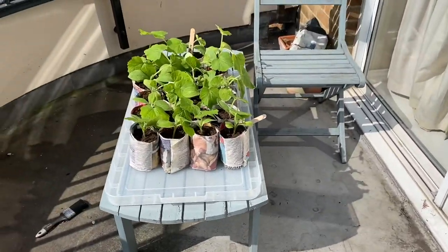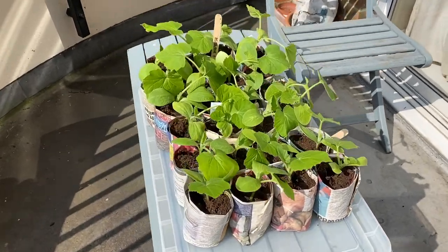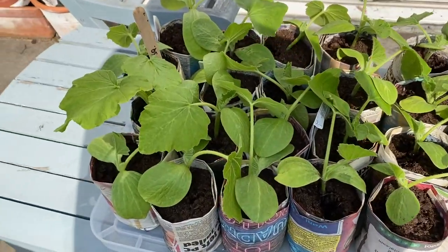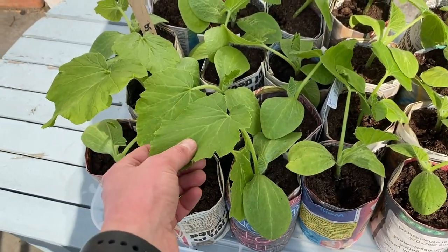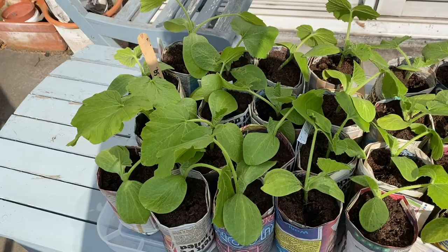Here are the famous squashes, which are now learning to be outside - they're having a go. They'll come in at nighttime, but in the daytime they're going outside. We're just waiting for them to have three true leaves - leaves like the ones I'm holding rather than the round ones. The round ones don't count apparently, but when they've got three jaggedy ones, then they get to stay outside all the time.